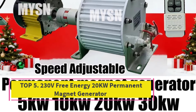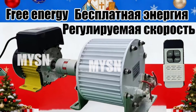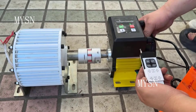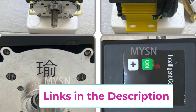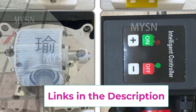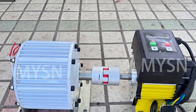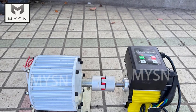Top 5: 230V Free Energy 20KW Permanent Magnet Generator. This reliable and efficient power solution is designed for home use and outdoor applications. Supporting 220V–230V output, this high-performance alternator delivers stable electricity for households, remote locations, and off-grid environments. With power options up to 20KW and 30KW, it is well-suited for demanding uses such as mountain irrigation systems, farms, cabins, and outdoor equipment. Built with advanced permanent magnet technology, the generator offers high energy conversion efficiency, low startup resistance, and reduced maintenance requirements.